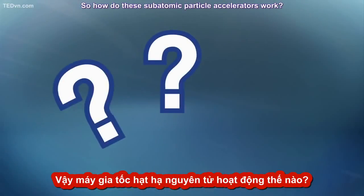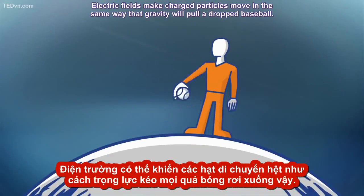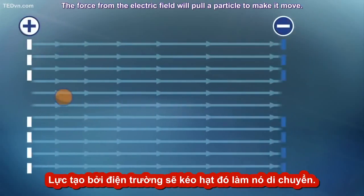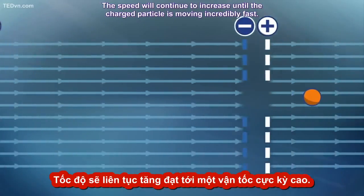So how do these subatomic particle accelerators work? They use electric fields. Electric fields make charged particles move in the same way that gravity pulls a dropped baseball. The force from the electric field pulls a particle and makes it move, and the speed continues to increase until the charged particle is moving incredibly fast.